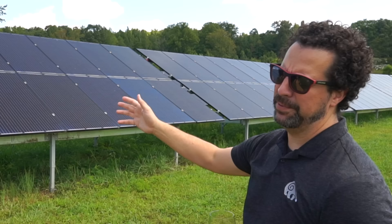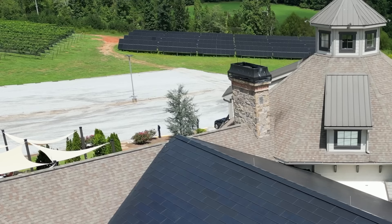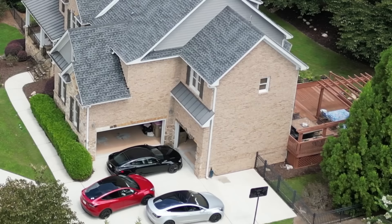Eric and his father like to do everything over the top — they asked about getting 150% off the grid, but were told it's not worth it because power companies will only buy back a limited amount of energy.